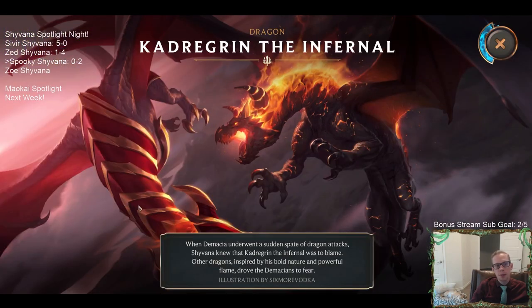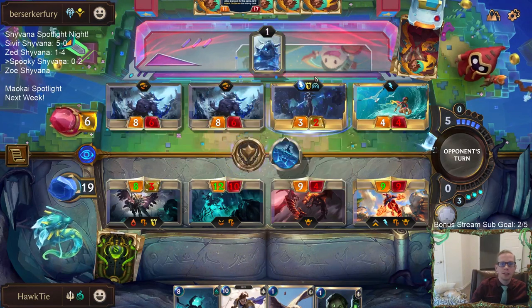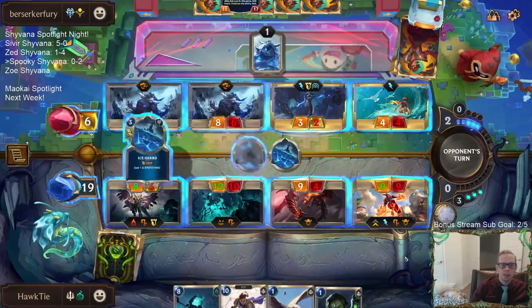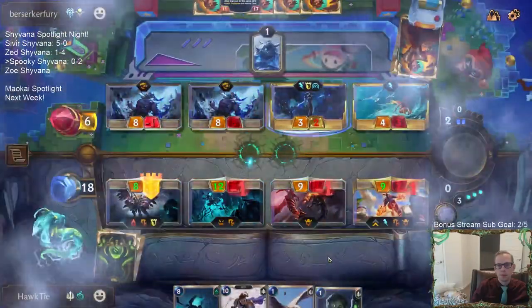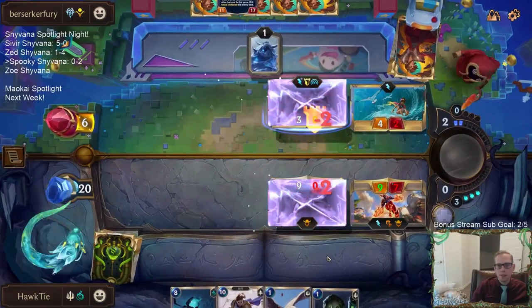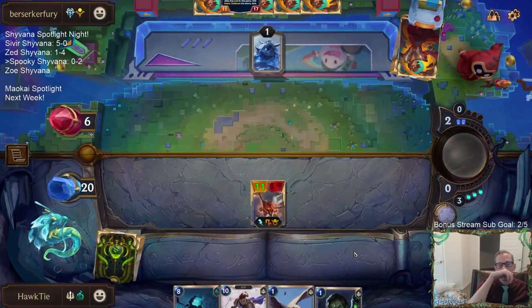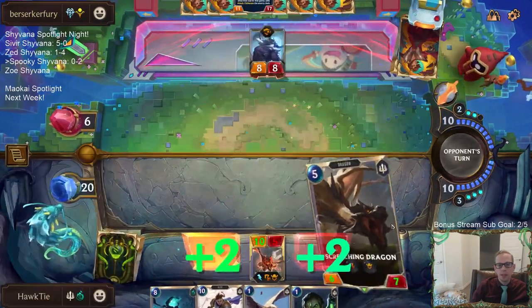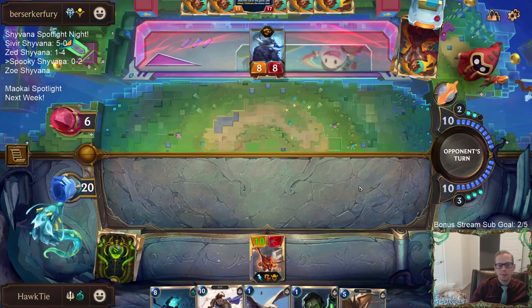Is Kadragrin going for Shyvana? Yes, it is Shyvana. If they're able to get an additional 8-8, we are dead. We basically have to hope we can draw another Shyvana to put a Shyvana back in our deck in case of the Watcher. I'm not worried about the damage killing me, and I don't think they'll be able to get another 8-8 this round. So I think we're good.